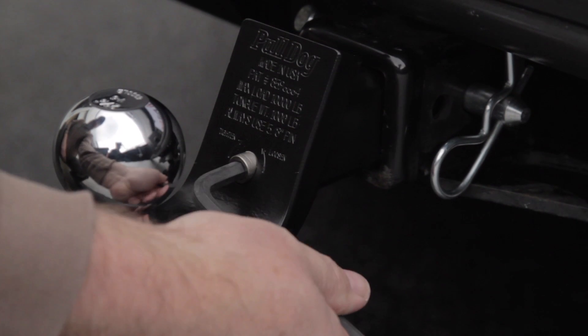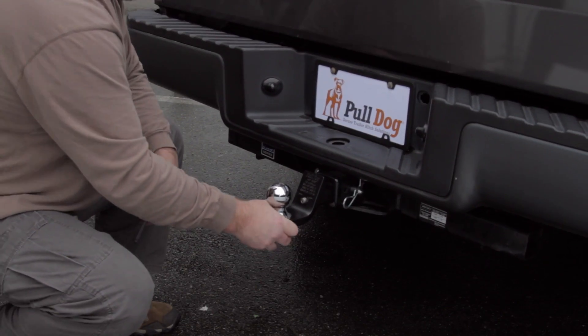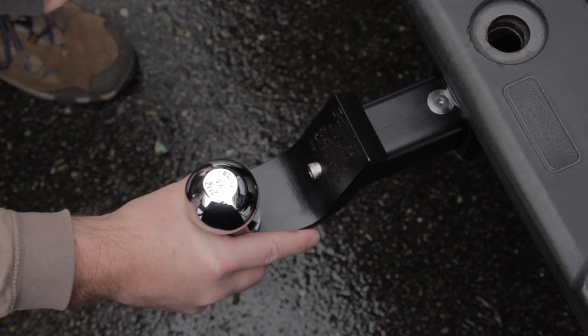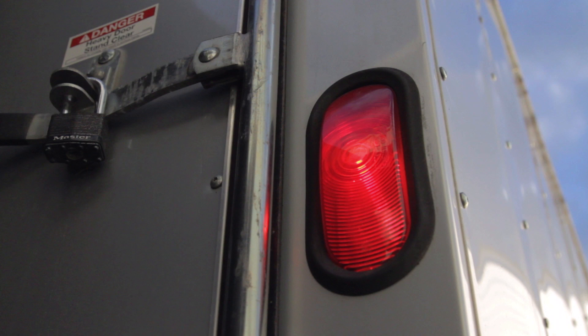Once installed, a quick and simple adjustment ensures a solid, rattle-free fit. PullDog delivers the quiet, comfortable towing experience you deserve. PullDog's solid mounting also delivers improved electrical grounding through the hitch, providing a more secure and reliable connection to your trailer lights.